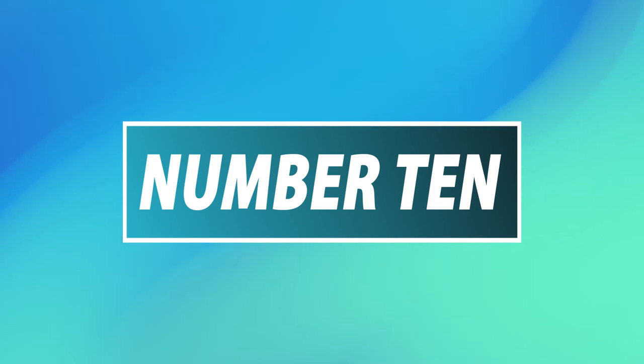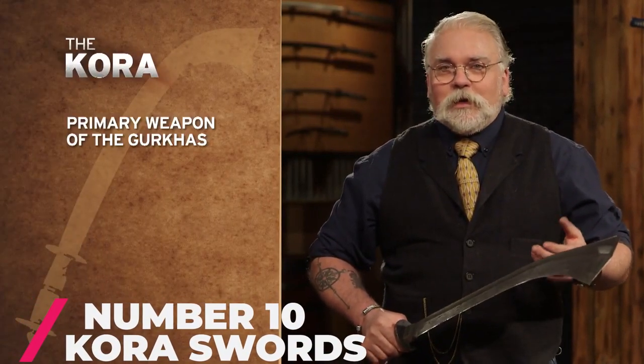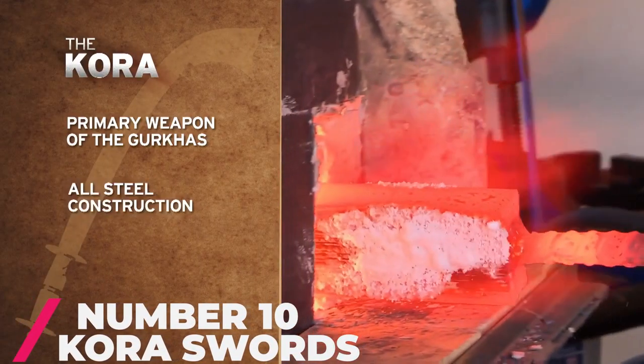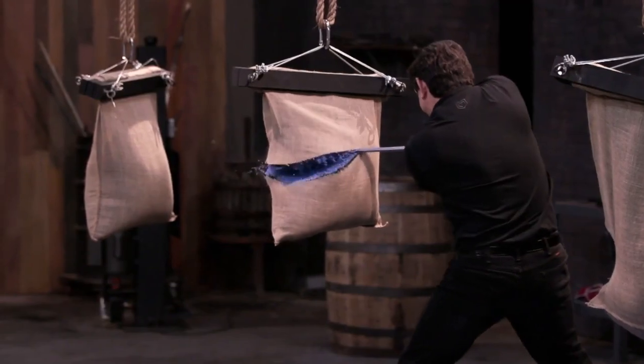Number 10: Kora Sword. The Kora Sword is an antique 18th century weapon from Nepal. The Kora is a classic example of this famous fighting sword of the Gurkhas. It measures 74 cm in overall length.